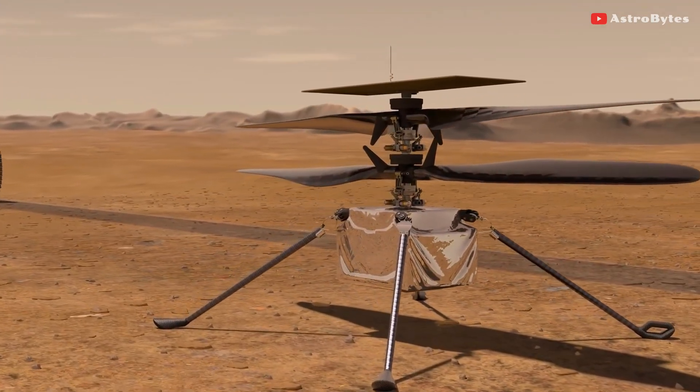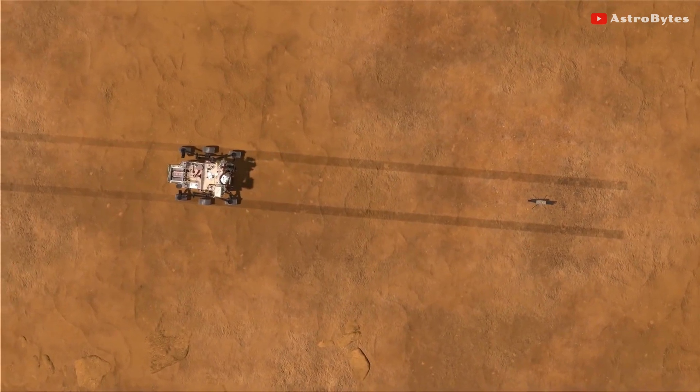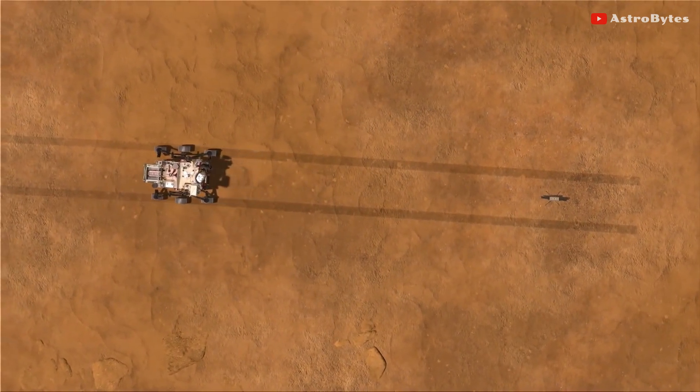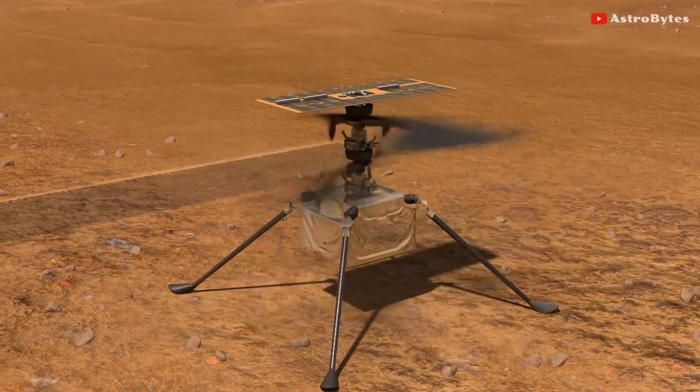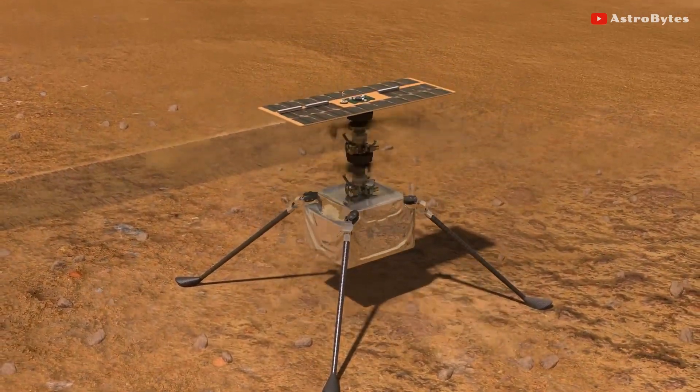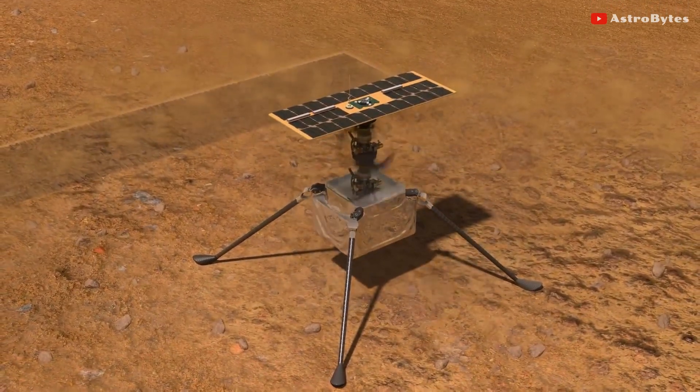In fact, these flights were so successful that NASA recently extended the drone's mission on Mars to support the operations of the Perseverance rover. However, while its first five flights passed without any incident, its latest flight on May 22 was slightly more dramatic.